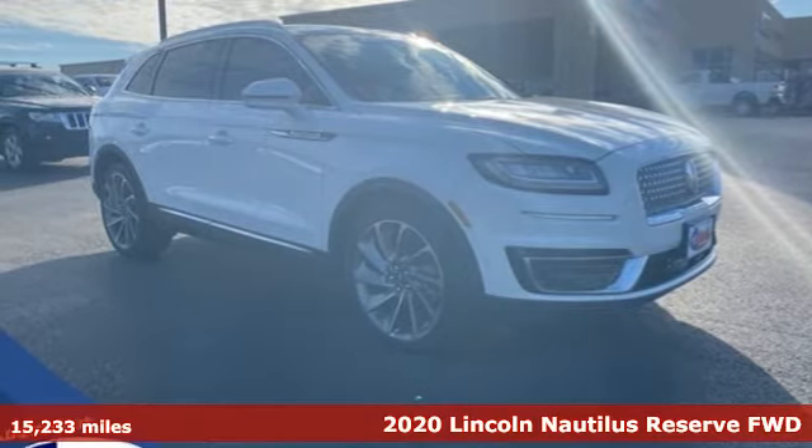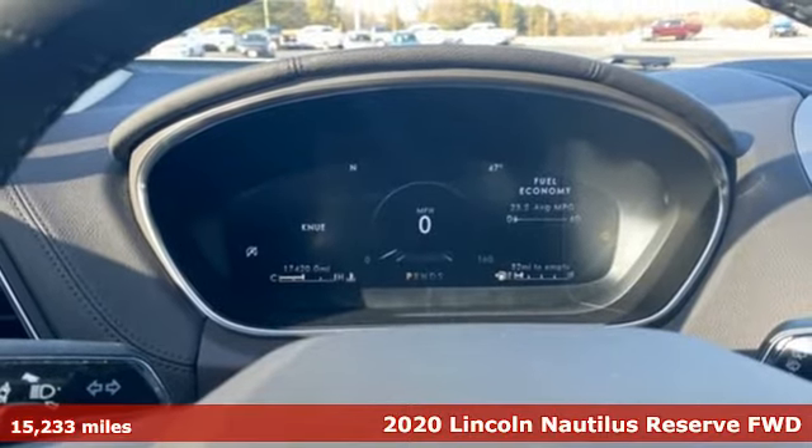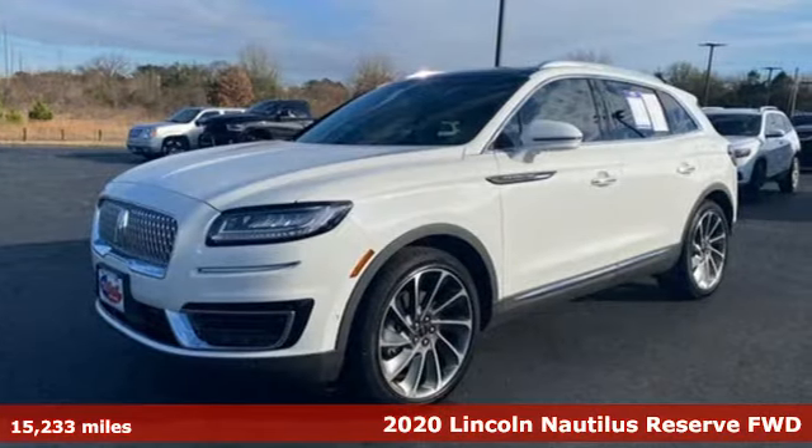Here's a 2020 Lincoln Nautilus. Lincoln, luxury accommodations for your every day. And with features like these, every drive's a pleasure.